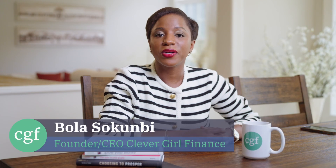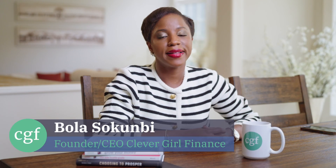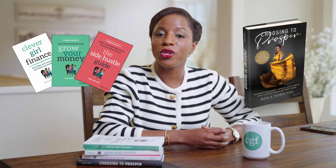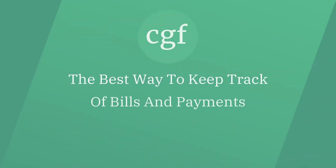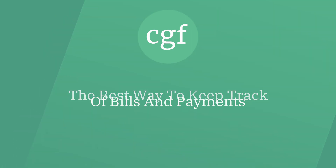Hey everyone, my name is Bola Shokumbi. I'm the founder and CEO of Clever Girl Finance, and I'm also the author of the Clever Girl Finance book series and the new book, Choosing to Prosper. Welcome to Clever Girl Finance TV. So in today's video, we're going to talk about the best way to keep track of your bills and payments. So let's dive in.